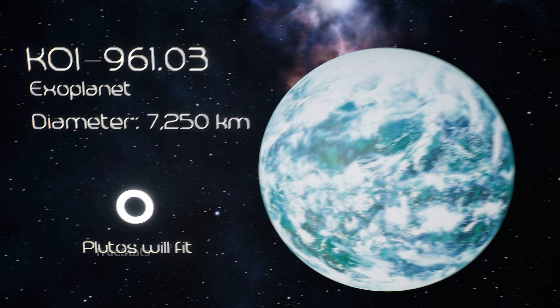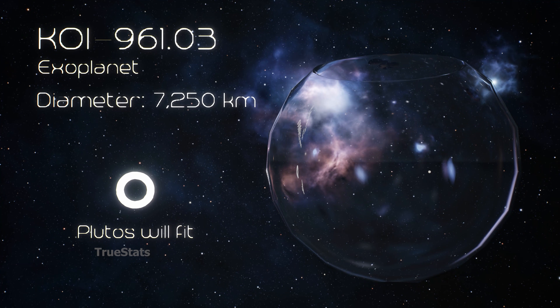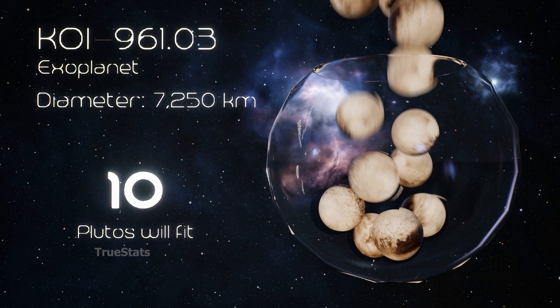Pluto, once considered the ninth planet — even Pluto would need 28 copies to fill this exoplanet.